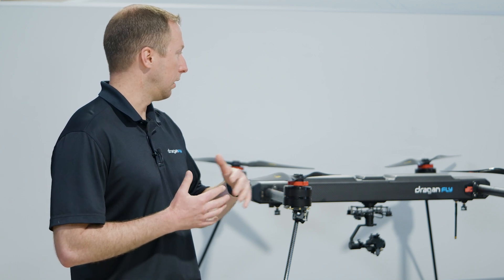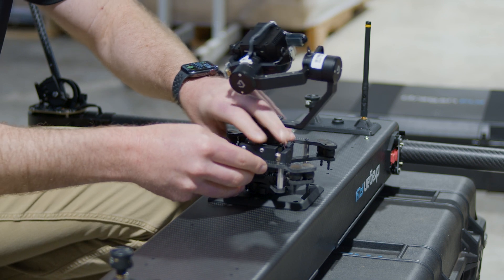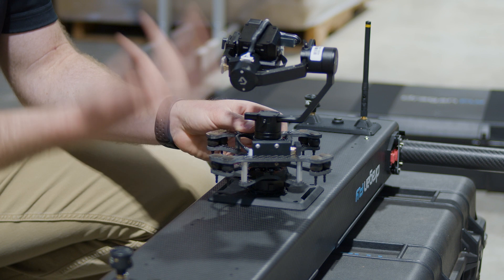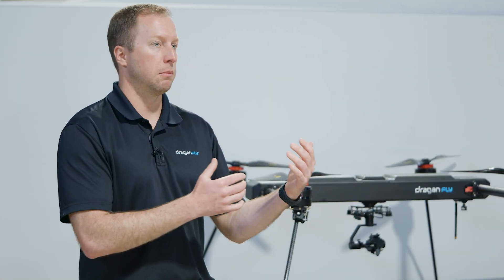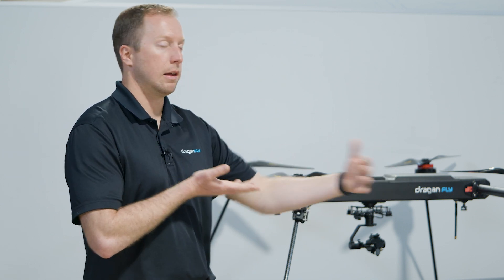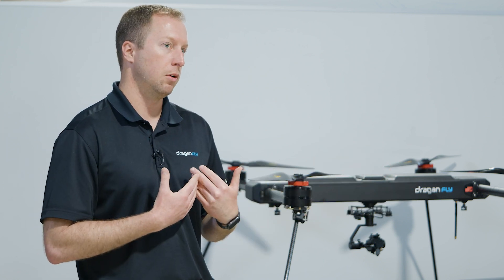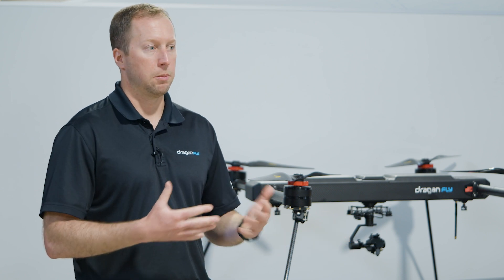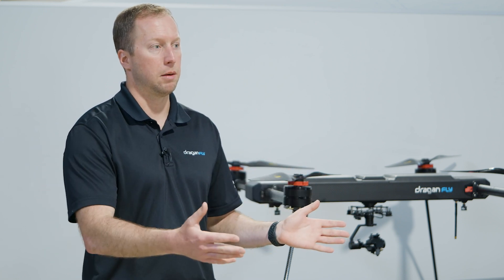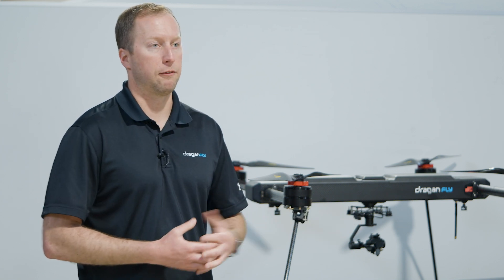The design allows for future flexibility — different cameras, different rail systems, different connection points. The legs retract so they don't interfere with data capture during flights. The open, flat design concept allows for future iterations, whether developed by the end user or by Dragonfly itself. It's a nice collaboration to develop this airframe for now and many years to come, ensuring you get the most out of your investment in this platform.